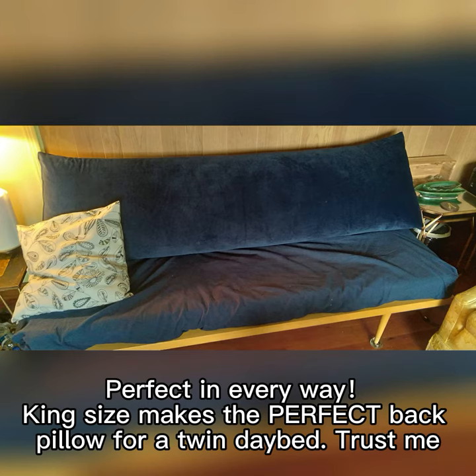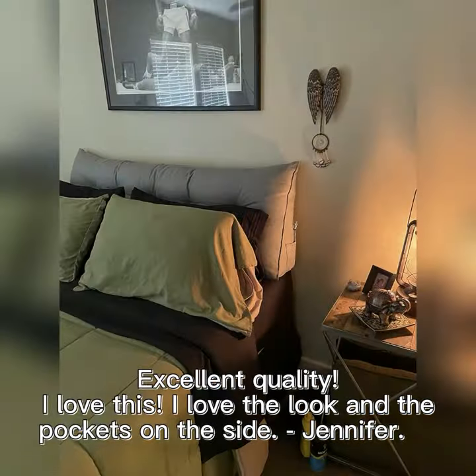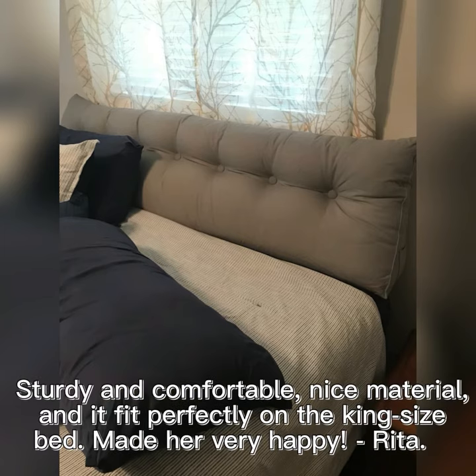Pillow for a twin day bed — trust me, I will be purchasing more when they come out with no buttons in any color but gray. — Diana. Excellent quality, I love this. I love the look and the pockets on the side. — Jennifer. Perfect as a present for my sister and she loved it. Sturdy and comfortable, nice material, and it fit perfectly on the king size bed. Made her very happy. — Rita.